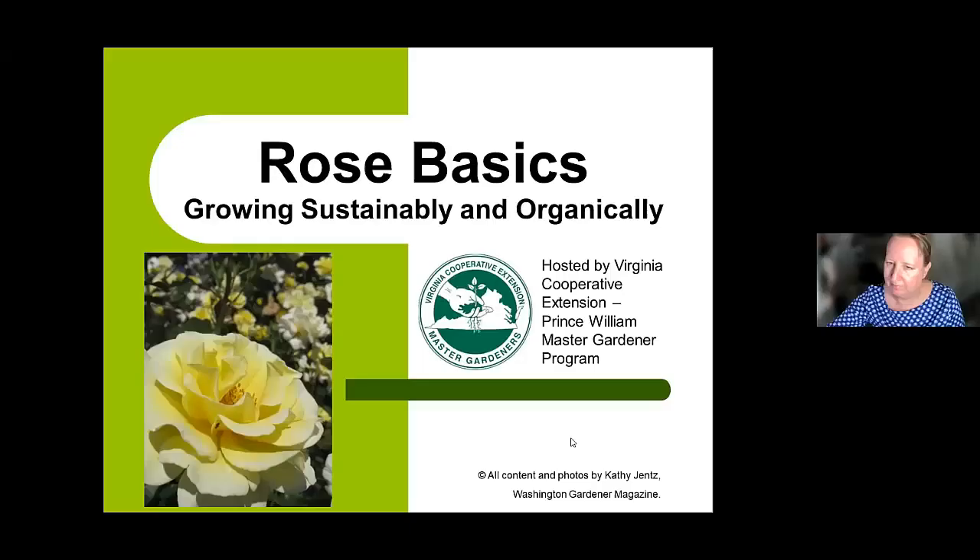Hi, I'm Thomas Bowles, Prince William County Agricultural Extension Agent. Welcome to our video. We're going to operate slightly differently today because we're going to stop in the middle and have some questions, and then we'll have questions at the end. So if you have questions, please type them in the chat box.